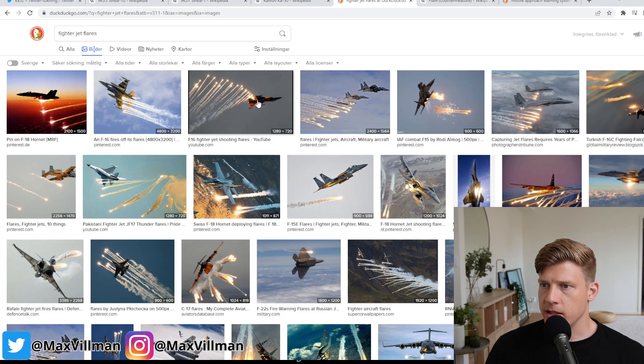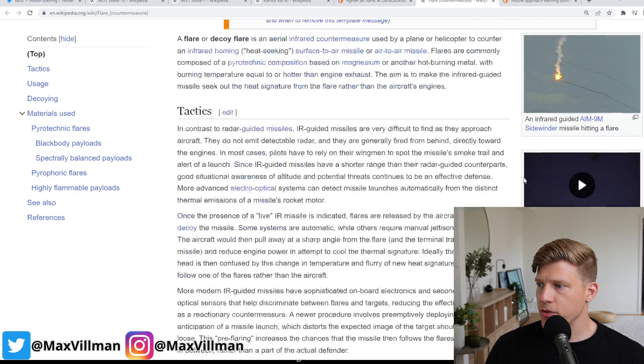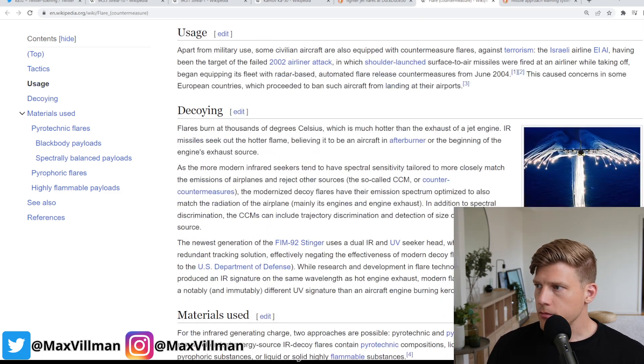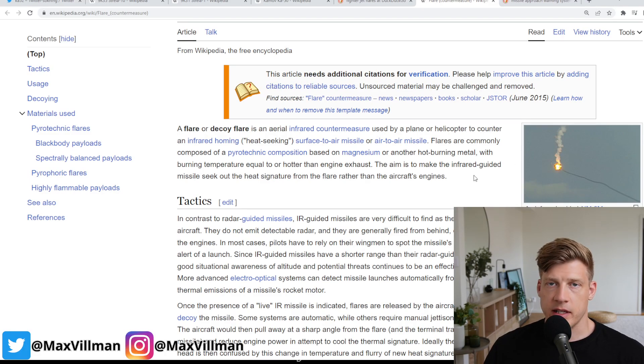Flares are the typical defense for IR missile threats. Basically they're fireworks that you shoot out — this image is from a C-130 but it looks the same everywhere. Flares get shot out and usually ignite on contact with air. They get away from your aircraft, and because they are actively burning they send out IR warmth and IR signals. The idea is to create something more attractive for the missile to find than your own engine exhaust.